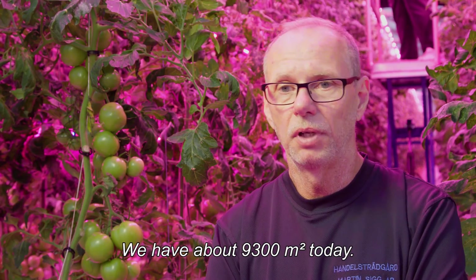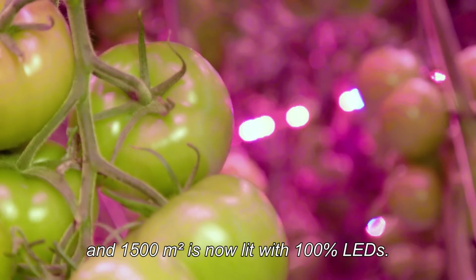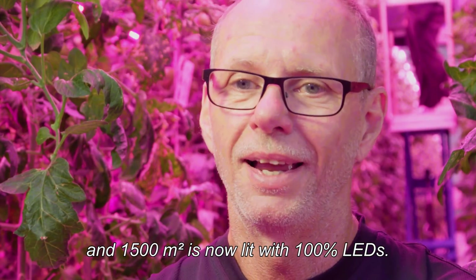We have about 9,300 square meters today. All is lit with interlighting LEDs, and 1,500 square meters now is with 100% LEDs.